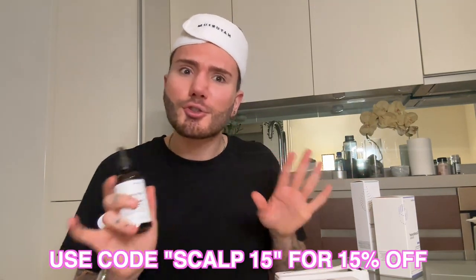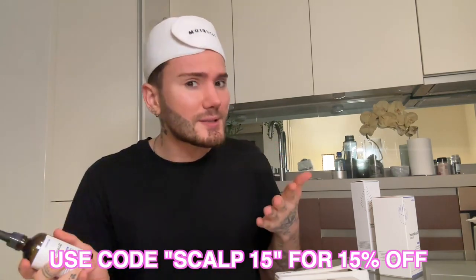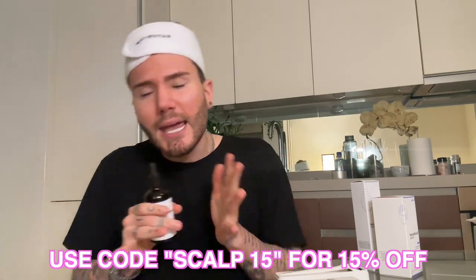Definitely let me know in the comments if you tried microneedling for your scalp yourself, if you are scared of it, if you feel more reassured now, or if you have tried microneedling for your face — I want to know it all. Thank you so much for watching, I hope you enjoyed this video. Don't forget to subscribe and I'll see you in the next video.